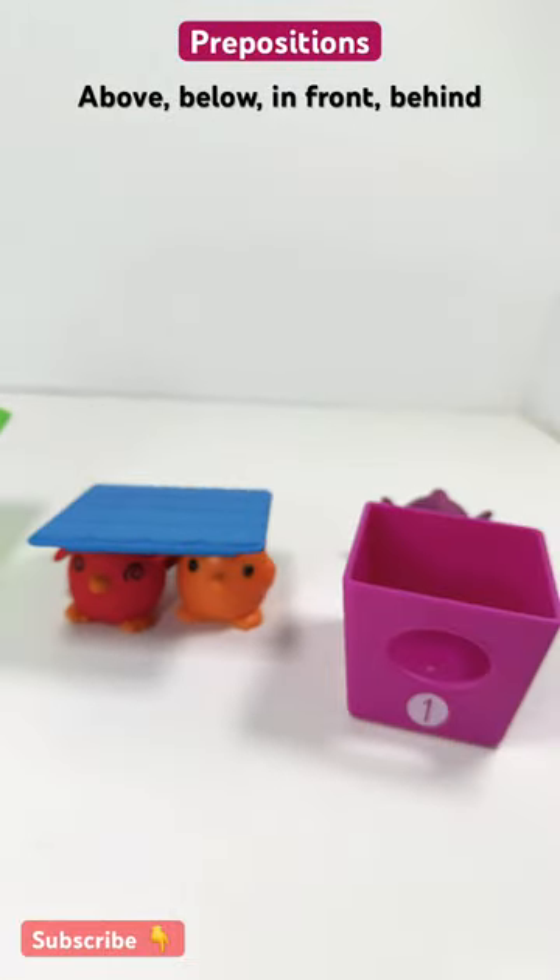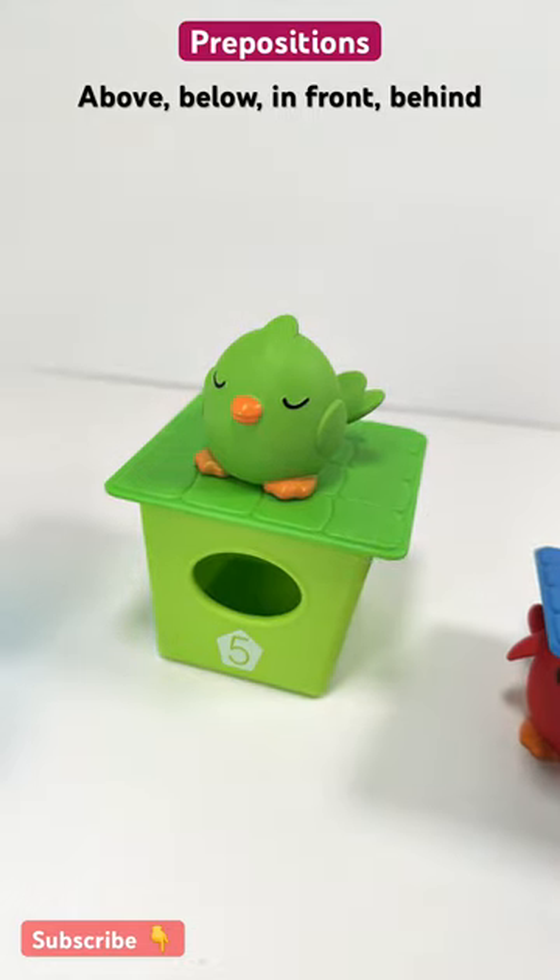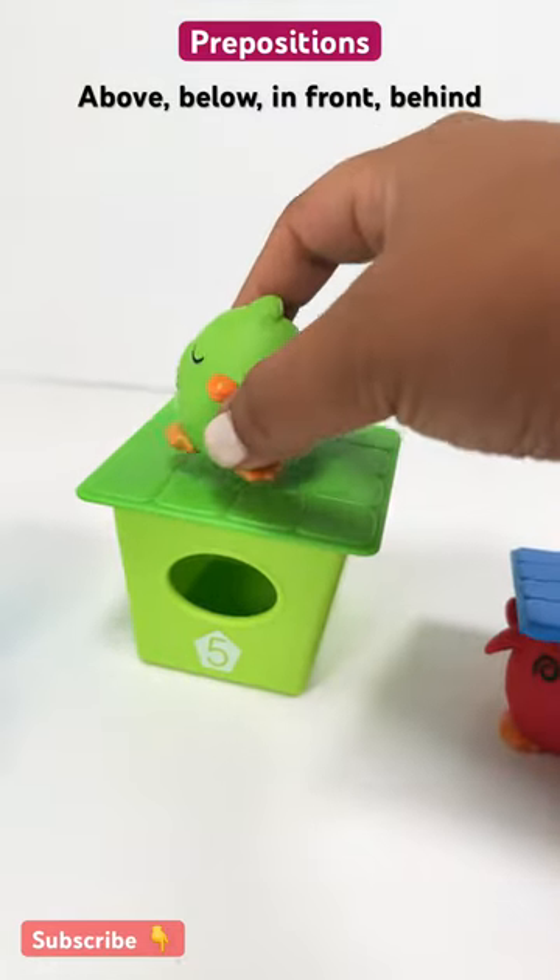Where is the green bird at? It's above the birdhouse. Green bird is above the birdhouse.